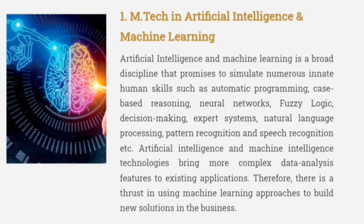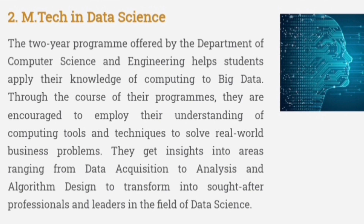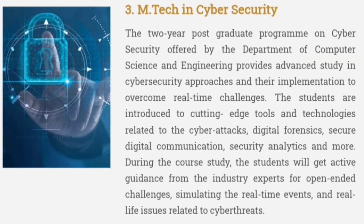On the B.Tech side, you have B.Tech in Artificial Intelligence and Machine Learning, B.Tech in Data Science, and B.Tech in Cyber Security — all related to Computer Science branches.